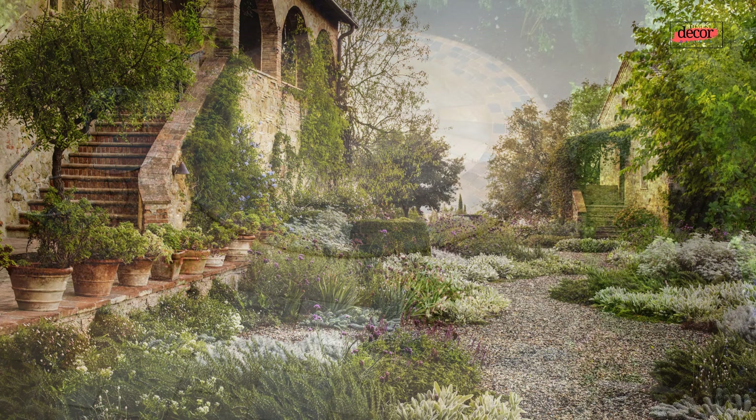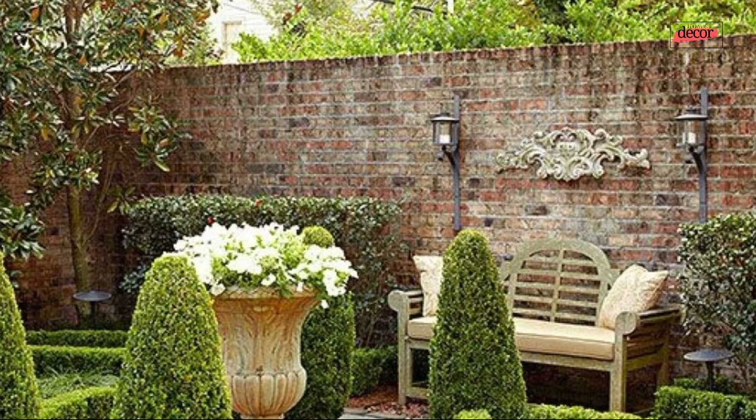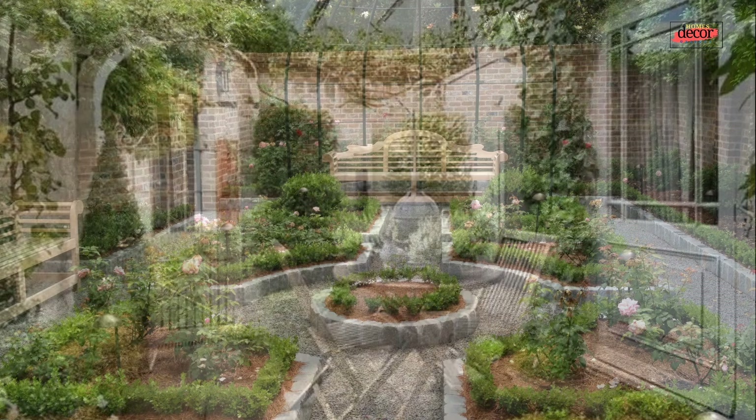A courtyard garden is an enclosed or semi-enclosed outdoor space, typically found within the center of a building or complex. These intimate spaces are often characterized by vertical walls, offering a sense of privacy and seclusion. While courtyards can vary in size and layout, their intimate nature allows for creative and personalized design approaches.